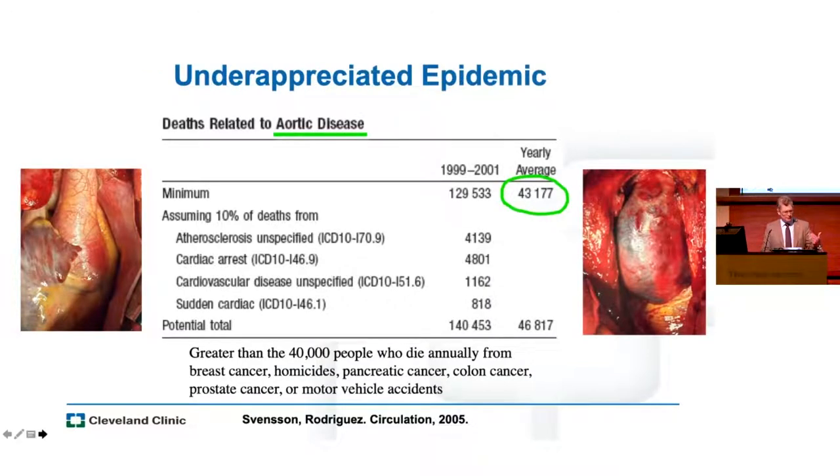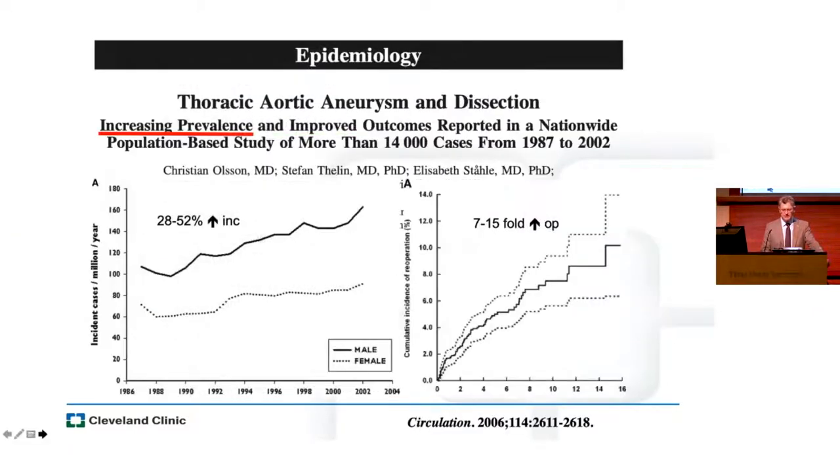I think it's important when we talk about any sort of intervention that we bring it back to understanding the disease process. Lars Svensson and Rene Rodriguez pointed out several years ago that aortic disease is an underappreciated epidemic. There are probably more than 40,000 deaths a year attributable to aortic disease, and data from Sweden demonstrated an increasing prevalence of aortic disease and an increasing number of operations.